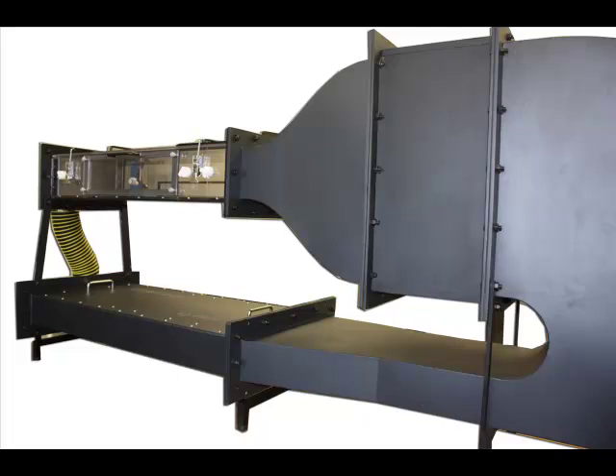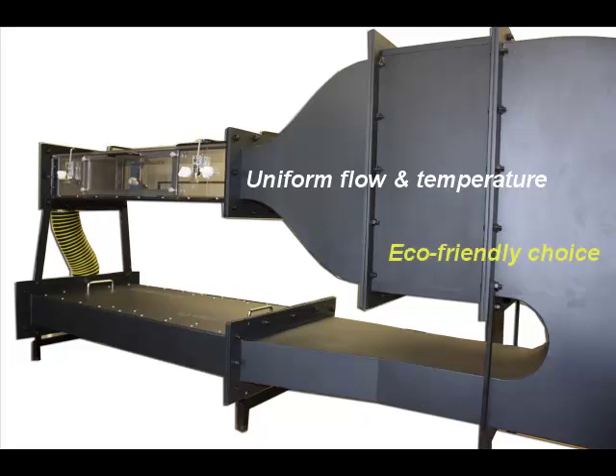Environmental chambers on the market can create a high temperature, but the temperature distribution is not uniform. Not only does the CLWT-115 create a uniform flow and temperature distribution, but it has a smaller footprint than traditional closed-loop wind tunnels.